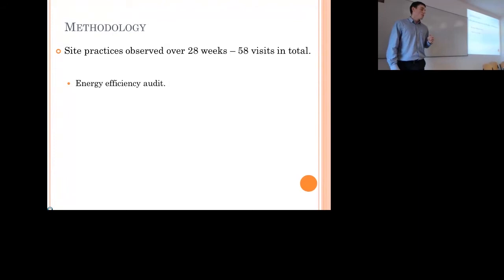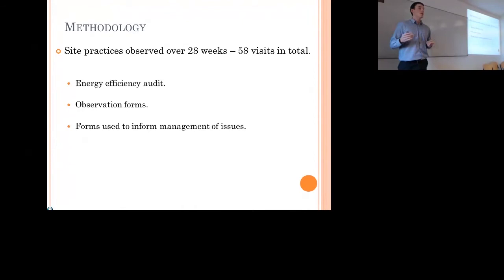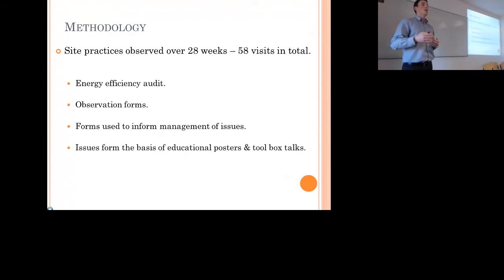If I came across areas where improvement was needed, we used what we called an observation form — a standard form outlining when and where the problem occurred, detailing the problem and a solution. Most importantly, a cost analysis was put on it so the contractor knew any investment required but also the potential savings. These forms were used as a paper trail to inform management, and were also developed into educational tools such as posters and toolbox talks to disseminate the information across the project, making every operative on site aware of what we wanted to change.